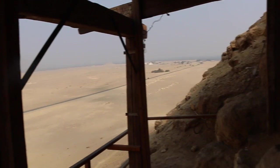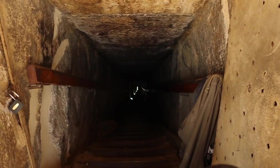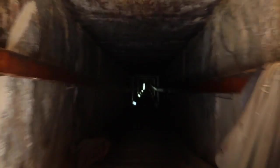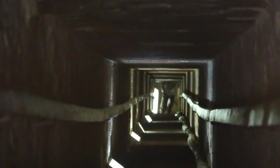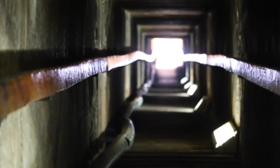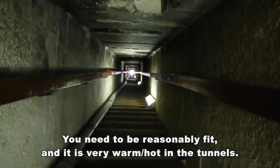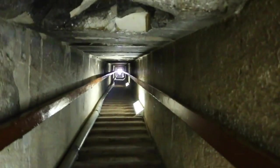We're just about to go into the Red Pyramid. The decline goes down this way and it's really quite steep — you have to bob down. With the top right up here, it's quite a climb all the way down, and you can see the casing stones.